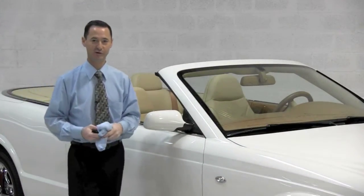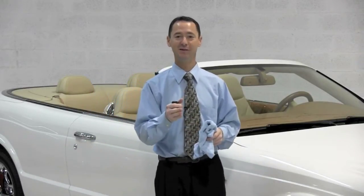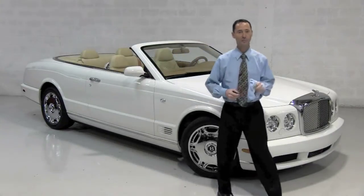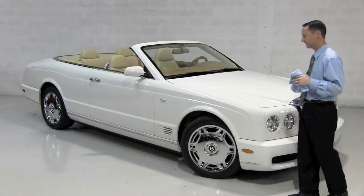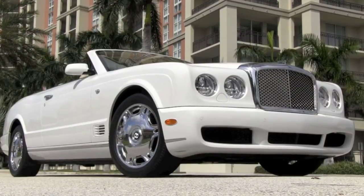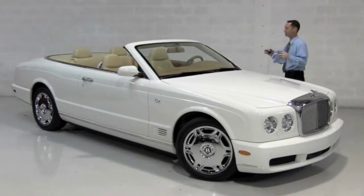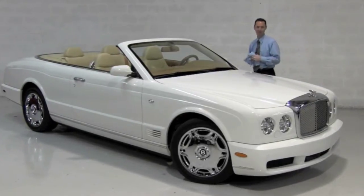In the realm of supreme luxury, Bentley can be relied upon to deliver. Welcome to Community Auto Sales Palm Beach. Now for more than 25 years here along the Palm Beaches, they have consistently met and exceeded their customers' requirements and expectations when it comes to premium, high-line, and super-luxury automobiles.